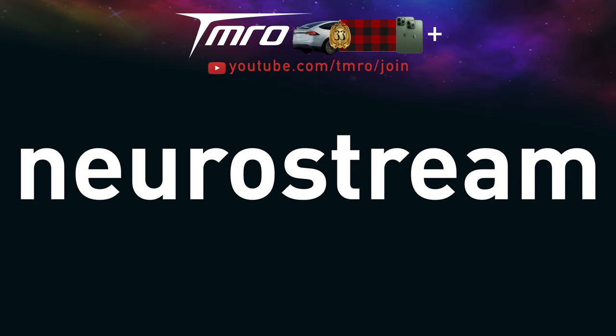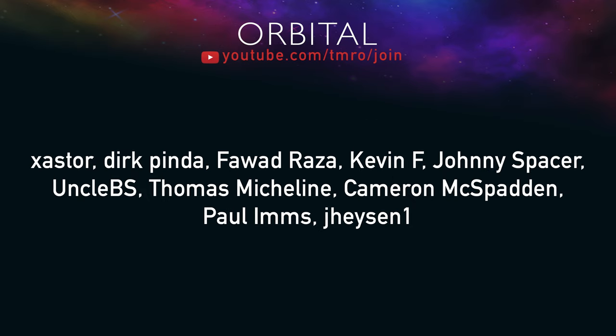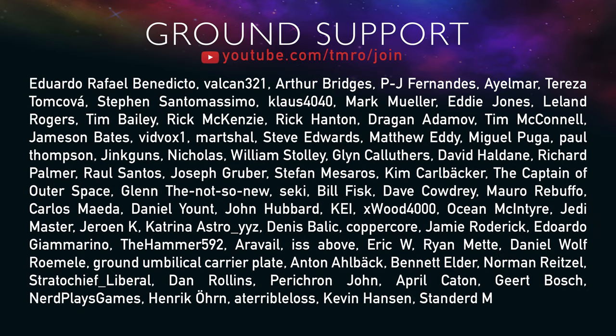During the members hangout on last week's live show, Jamie created a new membership tier. Thank you very much to NeuroStream for becoming the first Tomorrow Model 33 Plaid Pro Plus citizen of tomorrow. Our other supporter ranks currently range from the Escape Velocity tier to the Ground Support tier, with Orbital and Sub-Orbital in between. Head over to youtube.com/tmiro/join or hit the blue join button below to become a member for as little as $1 a month.